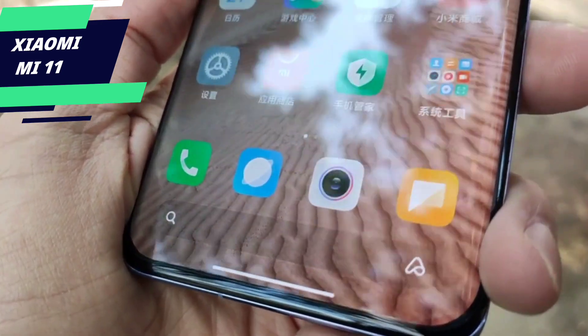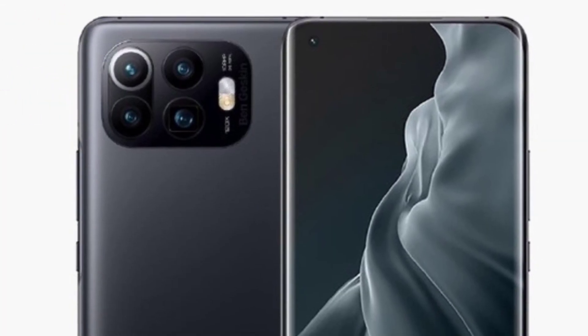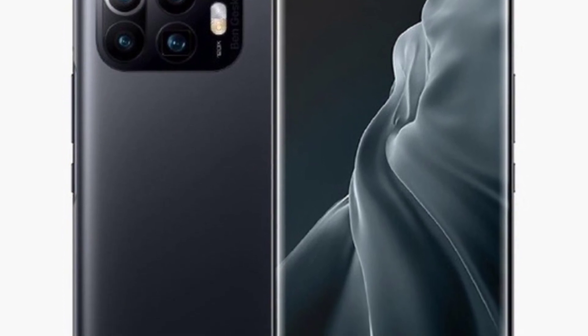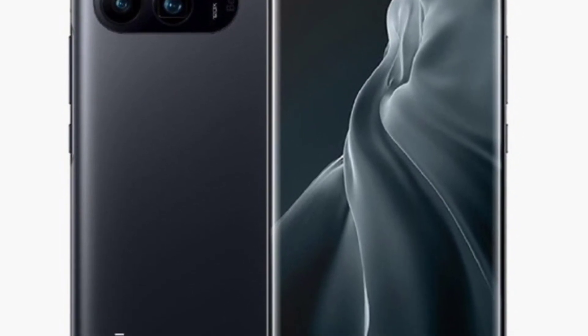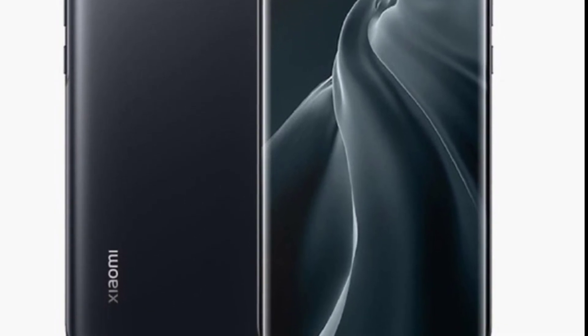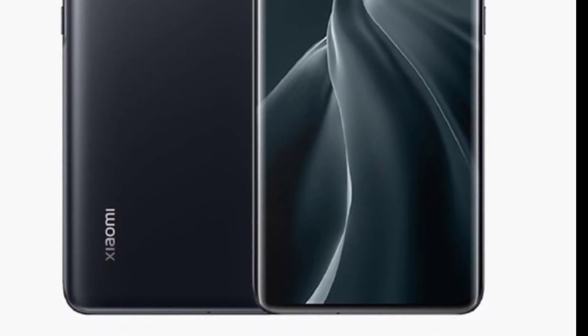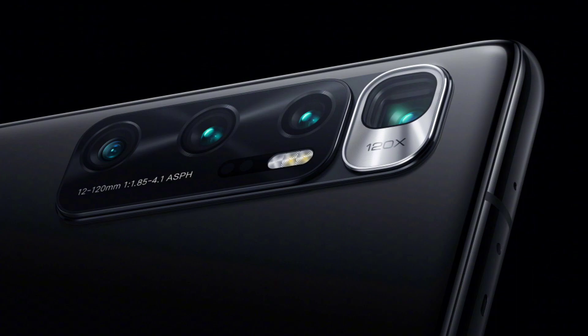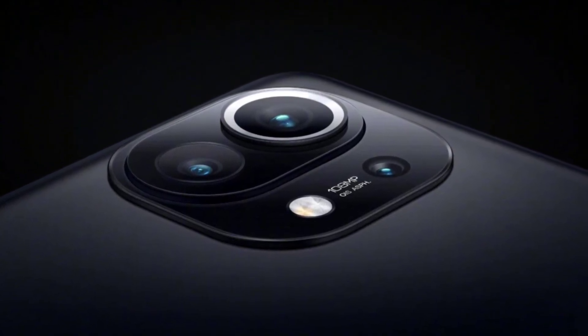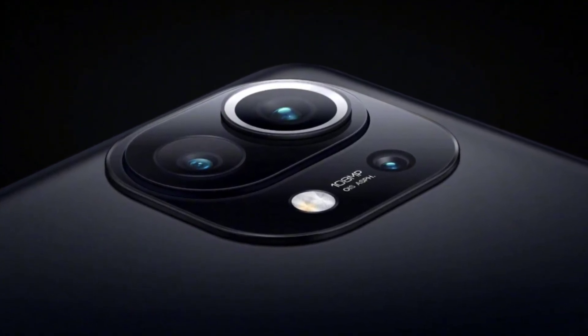So what upgrades may we see on the Mi 11 Pro? According to sources, the Mi 11 Pro is going to be more efficient in terms of cameras and performance compared to the Mi 11. Starting with cameras, it is rumored that the Mi 11 Pro is going to be equipped with a 50MP Samsung ISOCELL GN2 sensor, which is an amazing camera lens. Moreover, it is also said to have a 120-degree wide angle lens and a 120x telephoto lens, which is great if you are a zoom lover.